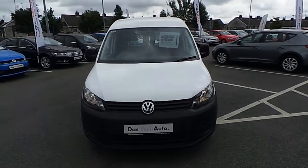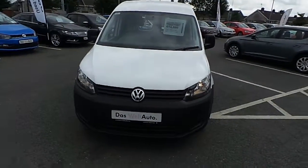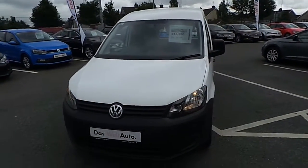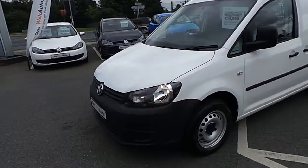Welcome to Commodore Cars. Today we're reviewing our 151 Caddy. This Caddy is a 1.6 TDI 75bhp. As you can see it's done in the classic white — very clean Caddy.